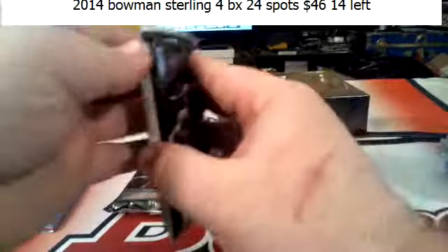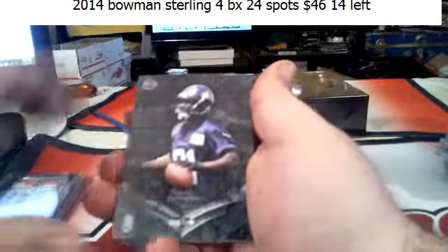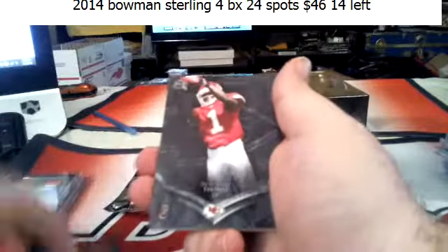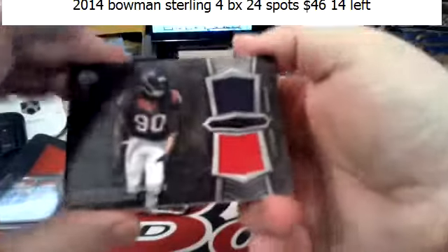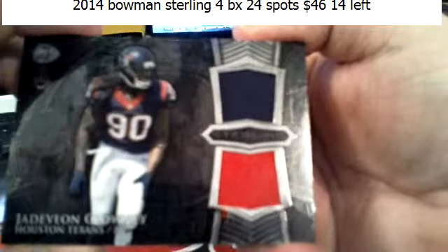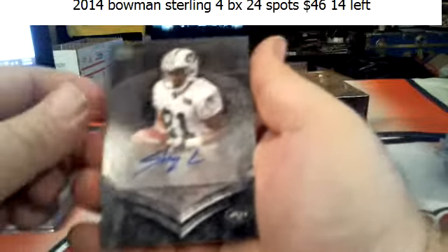I think we still should have a patch — that doesn't count as our patch, I don't think. The Javion, Norwood, Moncrief, DeAndre Thomas, one-color, one-color for the Texans. Jadeveon Clowney. And Shaq Evans for the Jets.